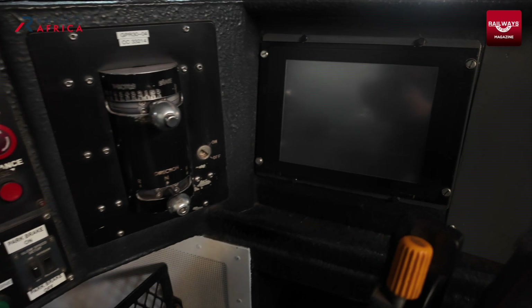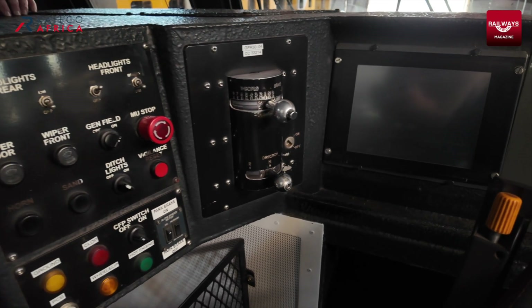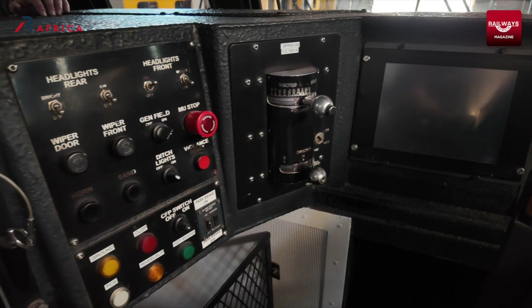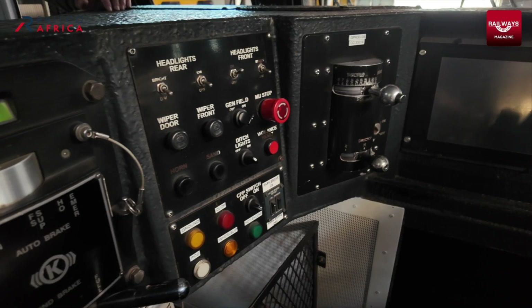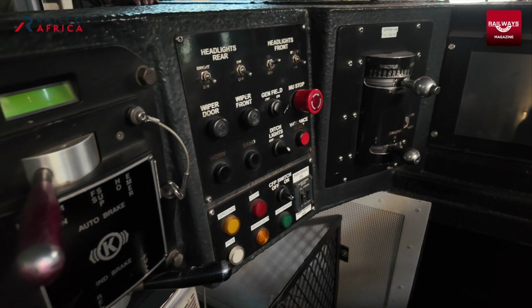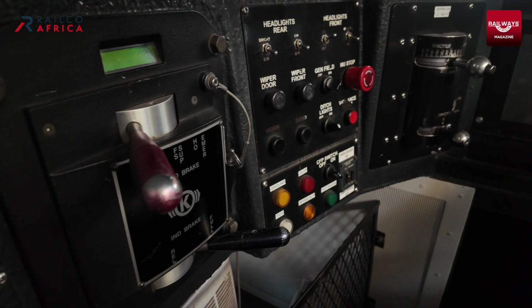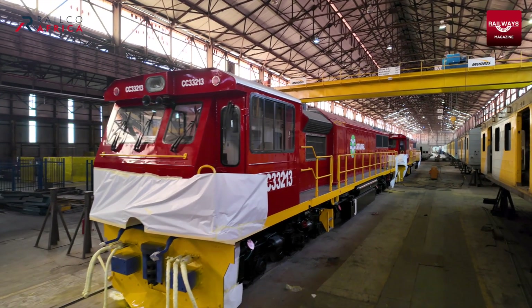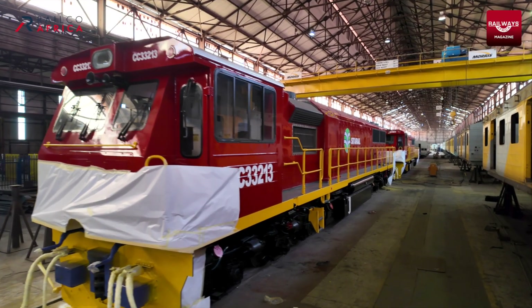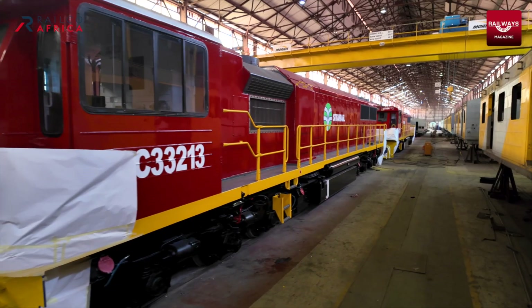In the cab itself, we did change some of the driver screens. One of the things we're working on with the software provider is to have French installed on the software. There was some refurbishment done. When changing things like air pipes, it impacts the brake system, so we've done a lot of brake testing as part of the factory acceptance tests. It's the Knorr-Bremse CCB2 brake system, N-Force control system, and standard controls inside the cab that you'd expect to see.